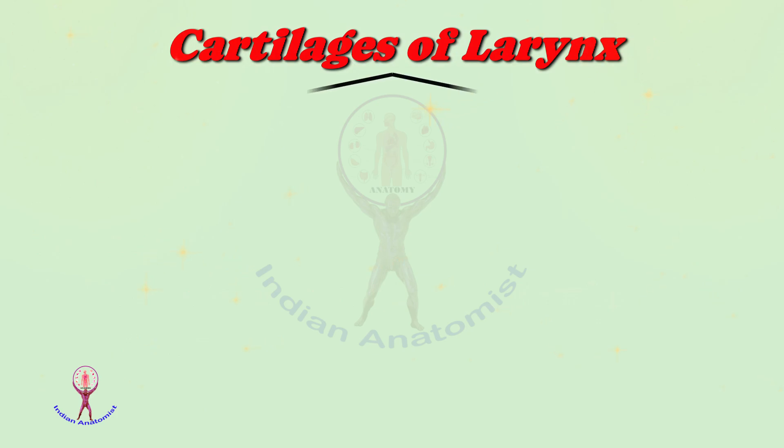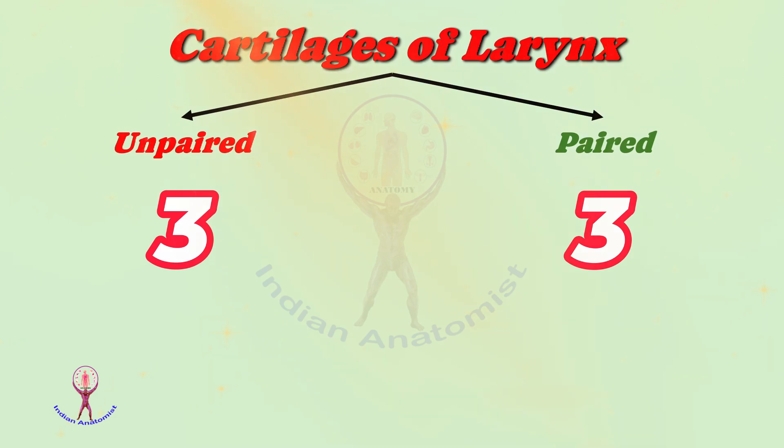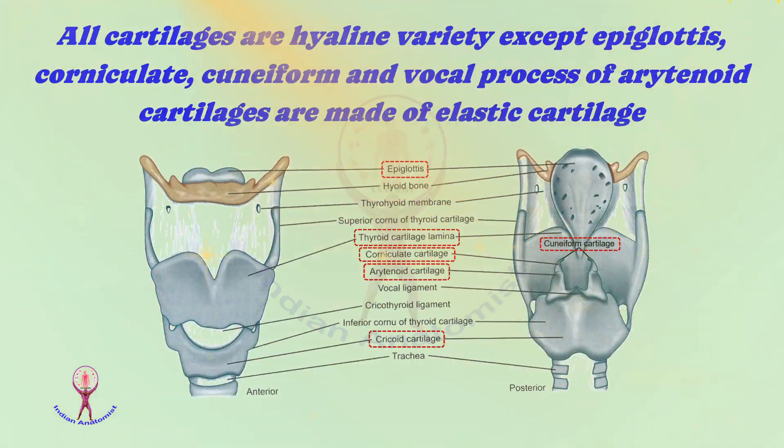First we will look into the cartilages of the larynx. The laryngeal cartilages are classified into three unpaired and three paired. The unpaired cartilages are thyroid, cricoid, and epiglottis. The paired cartilages are arytenoid, corniculate, and cuneiform. All these cartilages are hyaline variety except the epiglottis, corniculate, cuneiform, and vocal process of arytenoid cartilages, which are made up of elastic cartilage.